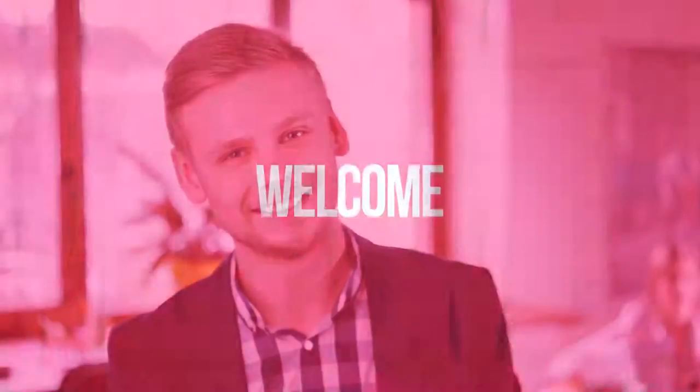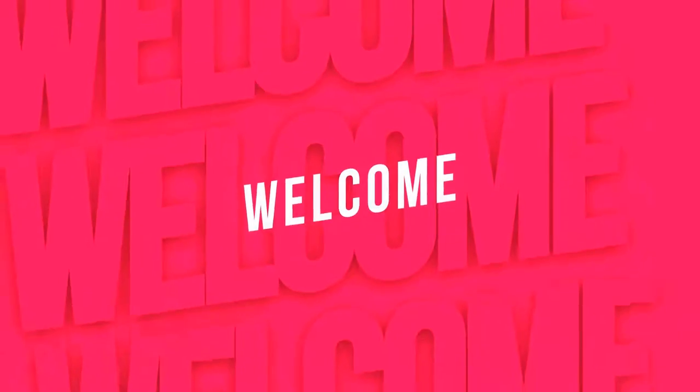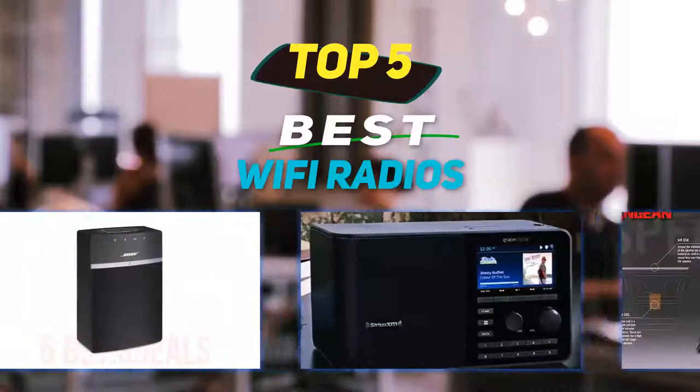Hey guys, welcome back to my channel. In this video I'm going to talk about the top 5 best Wi-Fi radios.